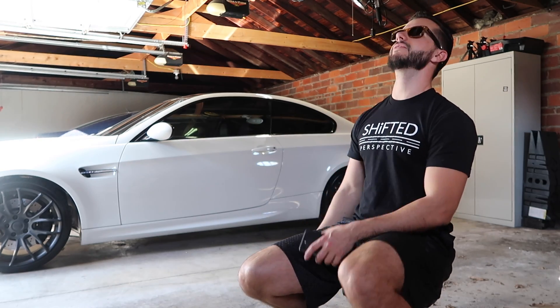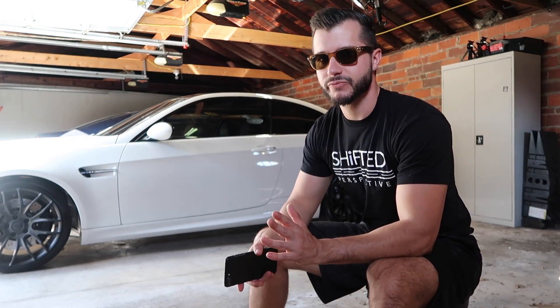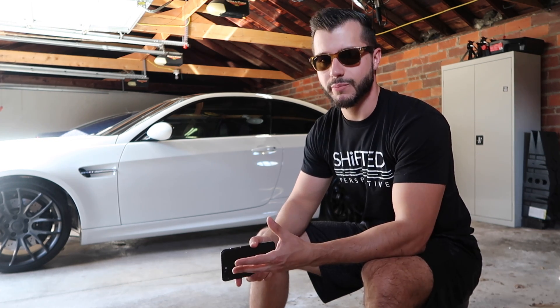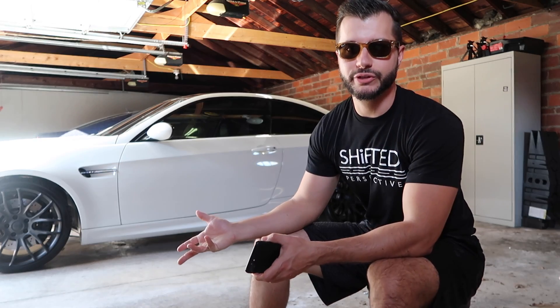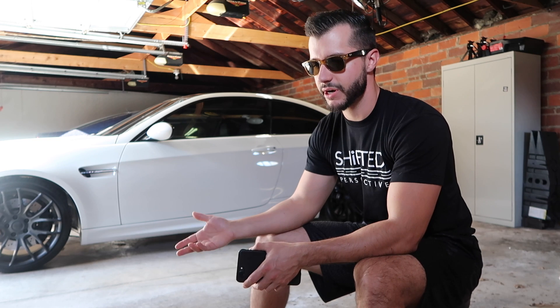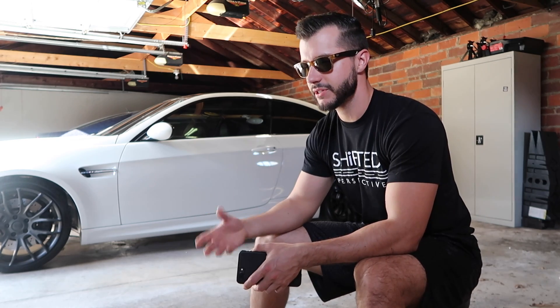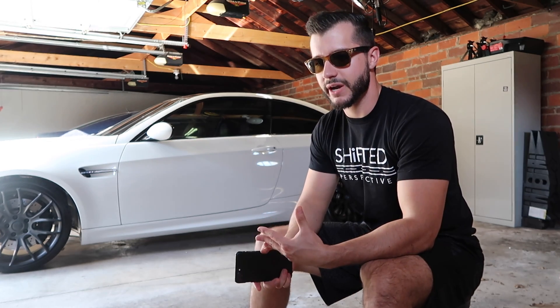The dirt is worse on these wheels because they are plasti-dipped — they're not clear-coated, they're not as slick. Plasti-dip is very porous, so you have to take that into account. I've seen plenty of other guys with M3s, M4s, M5s, M6s that have really bad brake dusting issues, and the only way to fix that is changing the pads to something different or having carbon ceramics.